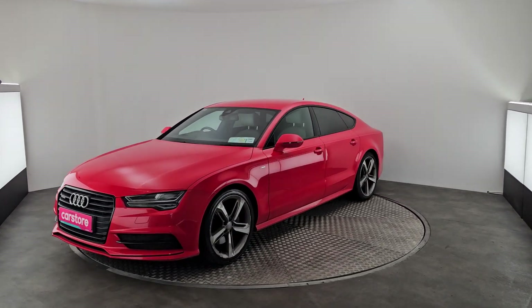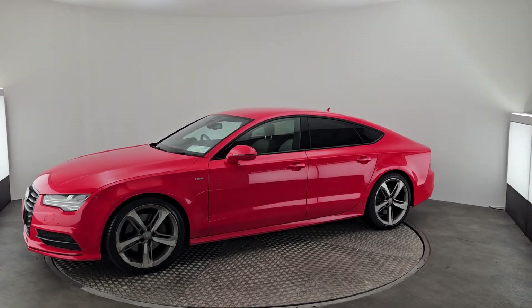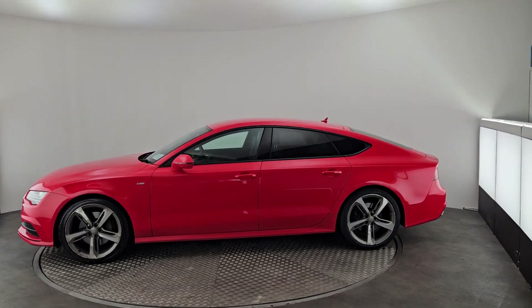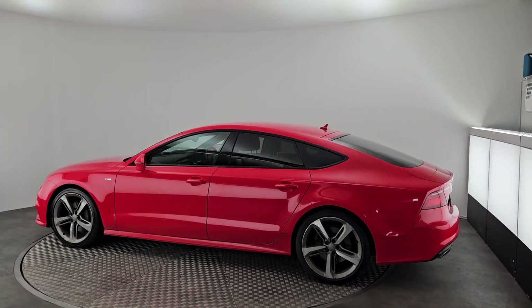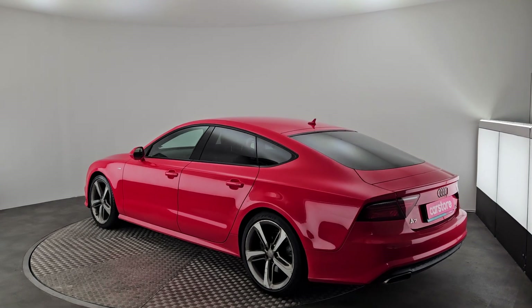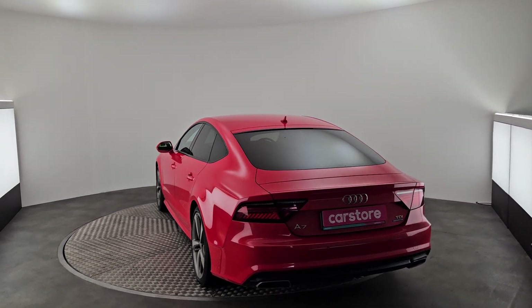As you can see it's finished in this beautiful tango red, very vibrant colour. It also has the rear privacy glass. This car is also a black edition — as you can see the trim around the windows is in gloss black. This car has front to rear parking sensors, front matrix headlights, and rear LED taillights.